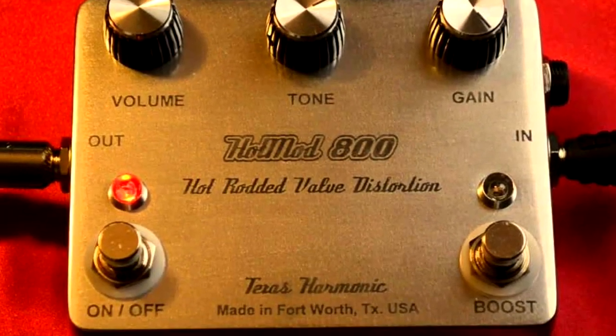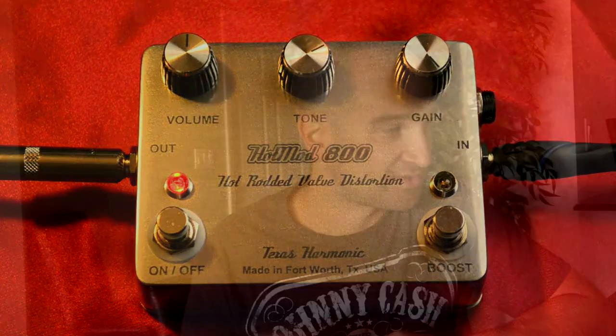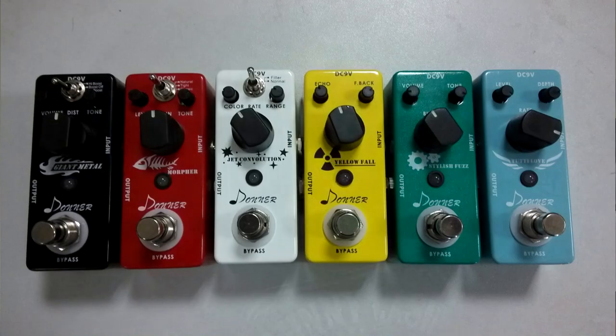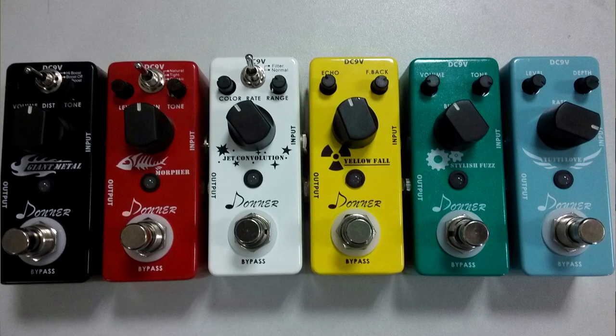I've also been lucky enough to receive a few pedals from all over the world. One is the Hot Mod 800 valve distortion pedal — basically a Marshall in a box, it even has the funky little controls on it. I can't wait to demo it — it's made in Texas and should be really cool. I've also received a few pedals from the Donner company in China: a tuner, an overdrive pedal, and a chorus pedal from memory — they're at my house waiting for me.